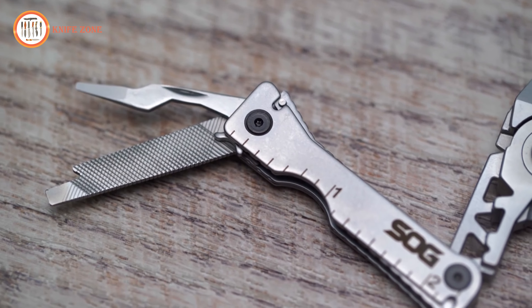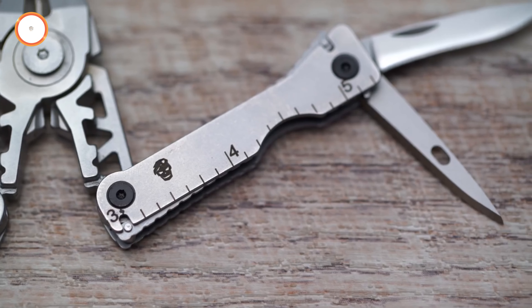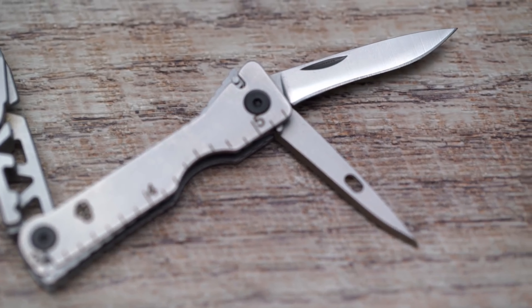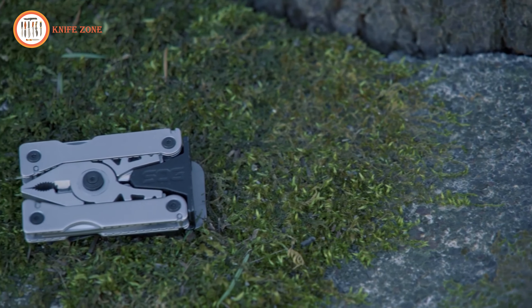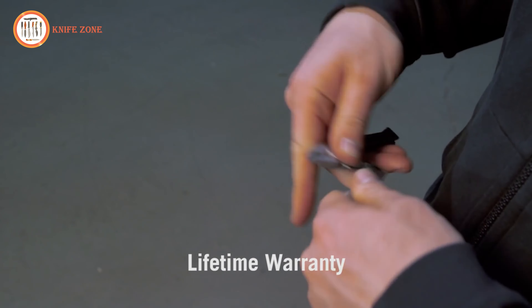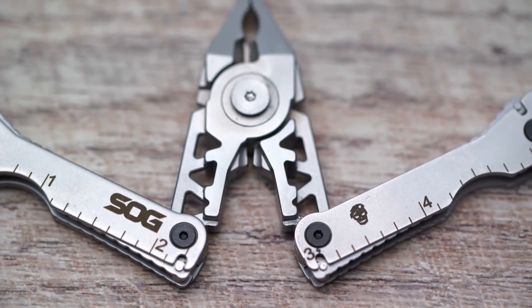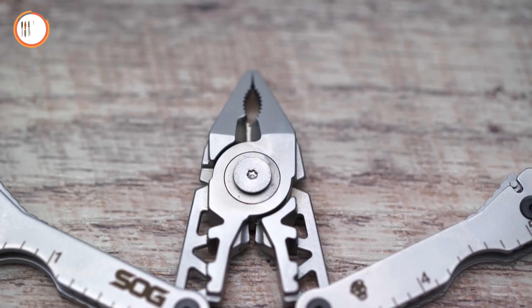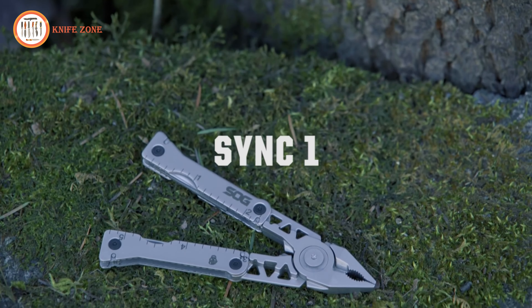The locking mechanism ensures secure placement, making it an ideal travel, fishing, and scouting gadget. This go-anywhere screwdriver multi-tool belt buckle is the perfect gift for men who have everything. With proper care, SOG guarantees a multi-tool for life, offering repairs and replacements for well-maintained gear. Elevate your everyday carry with the SOG Sync, where style meets rugged functionality.